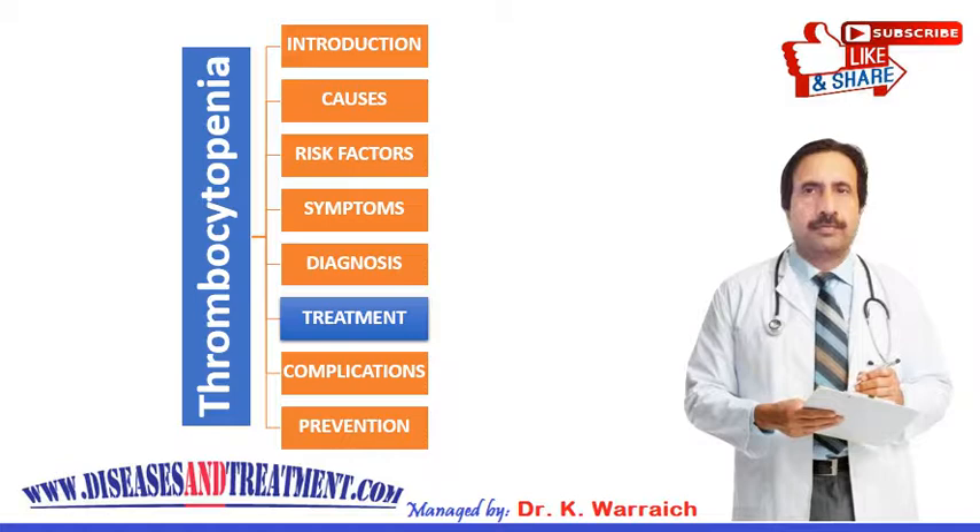For example, if heparin is causing your thrombocytopenia — known as heparin-induced thrombocytopenia — your doctor will direct you to stop using that medication and prescribe a different blood thinner. Your thrombocytopenia may persist for a week or more despite stopping all heparin therapy.